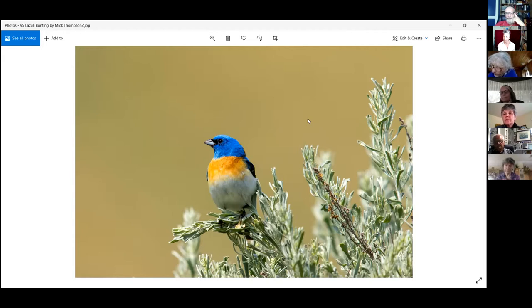Unless anybody else has any burning bird questions, I think this might be a great time to draw to a close. We do have a tree identification workshop next Thursday at 4:30, and look for more identification workshops in the future. If you'd like more information, feel free to email and say yes, please tell me more about the upcoming workshops.